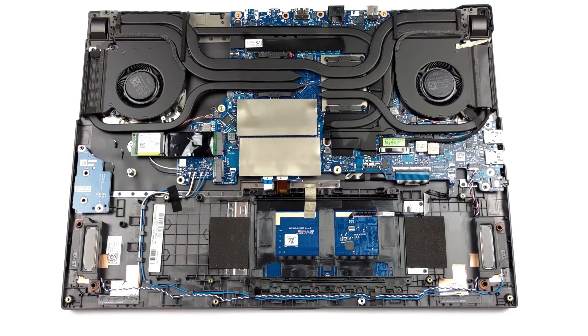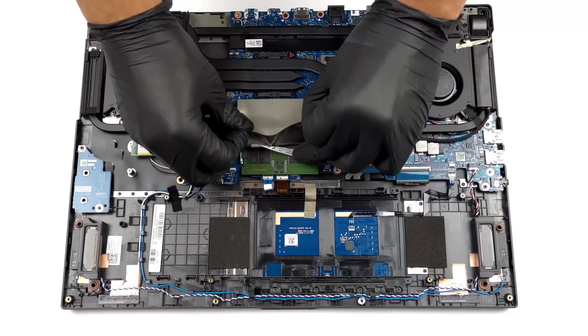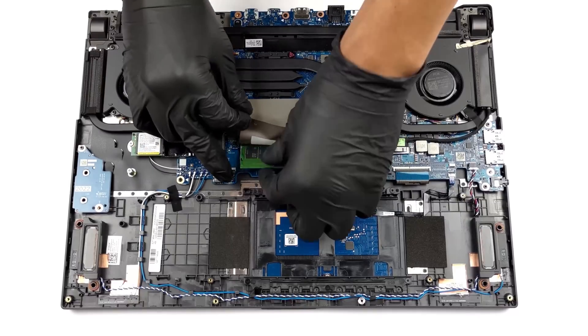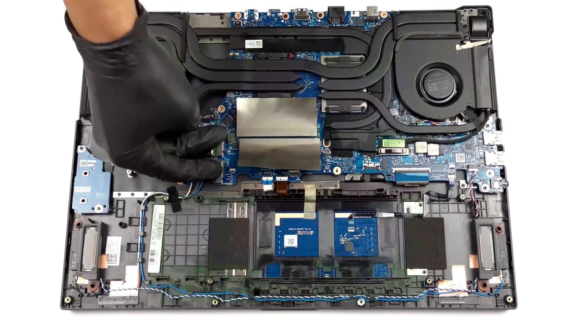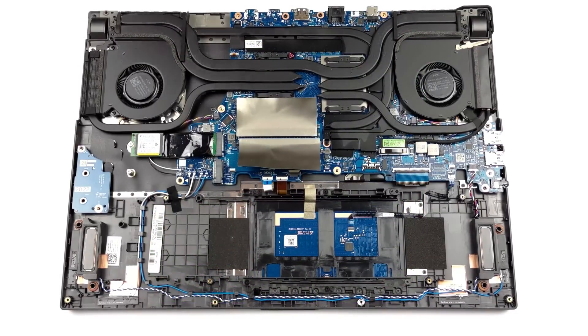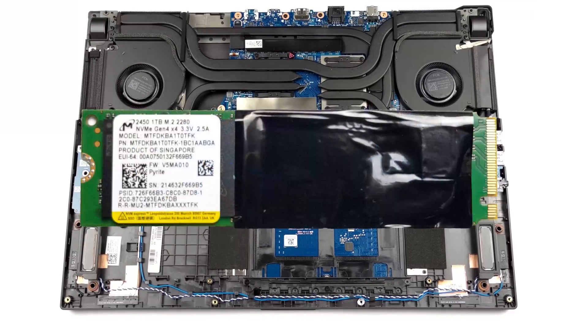The ROG Strix G17 comes with two DDR5 RAM slots, which are 50% faster in writing data compared to the DDR4 RAM in last year's model. As for the storage, there are two M.2 PCIe x4 slots, which support the super-fast Gen 4 SSDs.